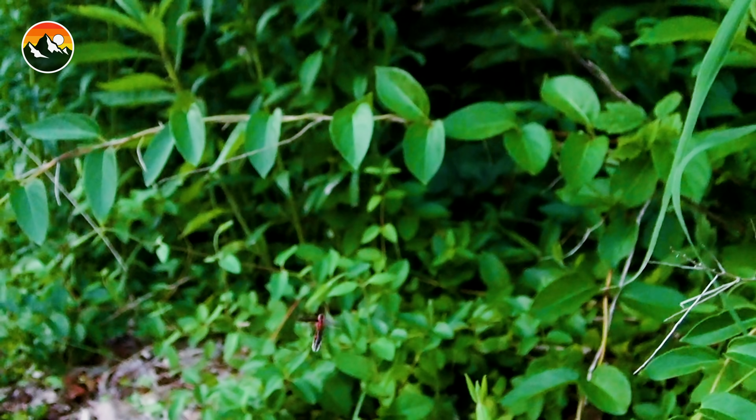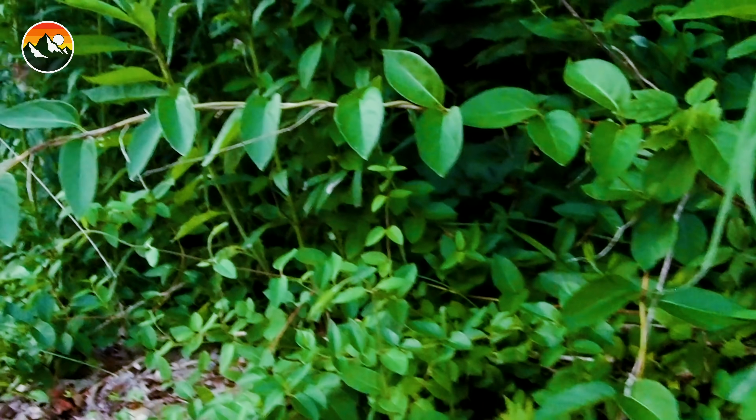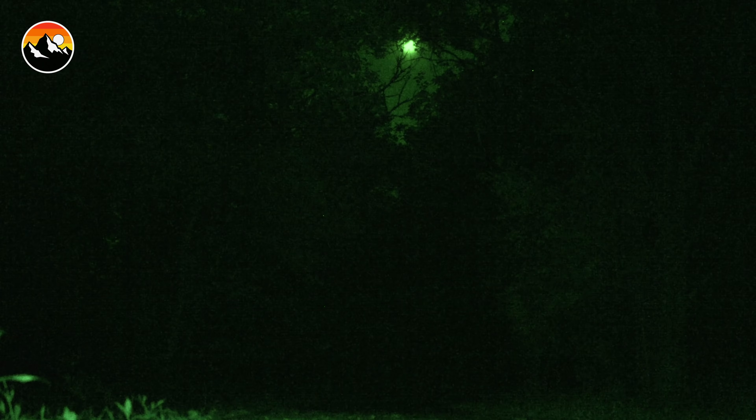Tonight we have caught the Eastern lightning bug. This is without question the most common species you're going to find in your backyard if you live in Ohio, Michigan, Indiana, Tennessee, Kentucky, West Virginia, or the Carolinas. This is the insect you are going out and seeing lighting up the night sky.